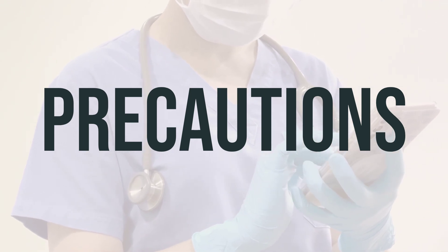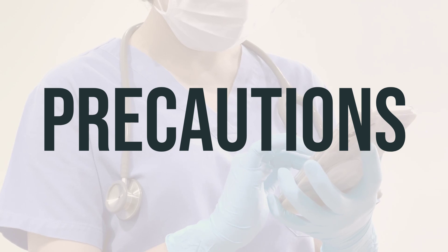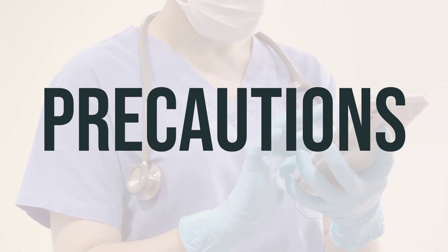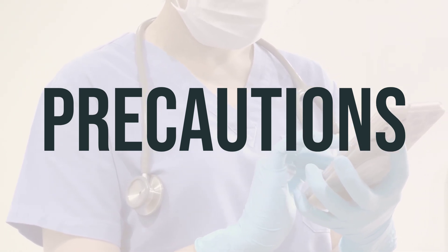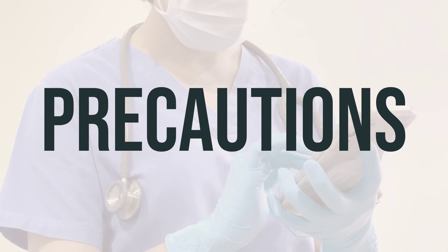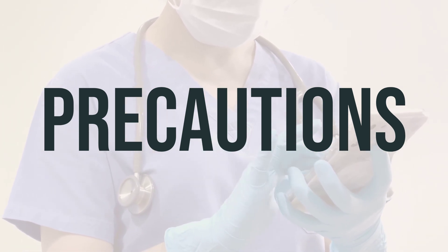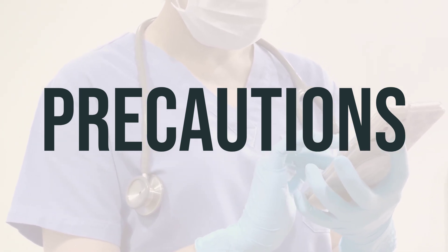Before taking tenofovir alafenamide fumarate tablet, let your doctor or pharmacist know if you have any allergies or if you are allergic to this medication, as it may contain inactive ingredients that can cause allergic reactions or other problems. It's also important to discuss your medical history, especially if you have kidney problems, HIV infection, liver problems, bone problems, or pancreas disease.